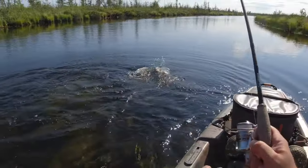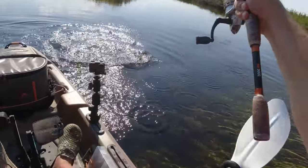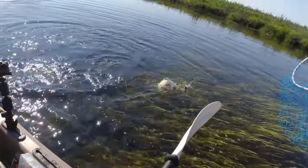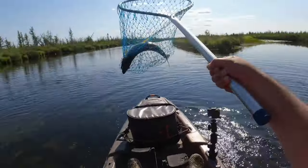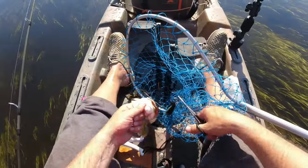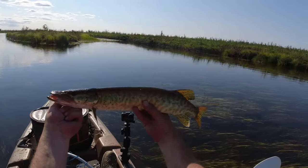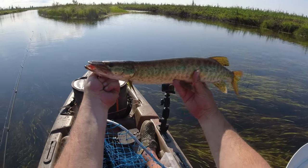What we got here — a little musky or a northern? Oh, looks like a little musky. Sweet. Just a little guy, but that's a good sign. Alright, let's see if we can get something bigger.